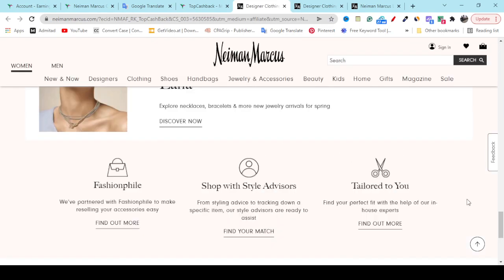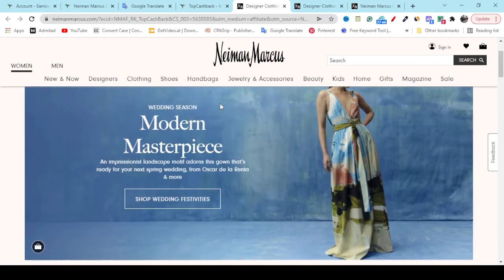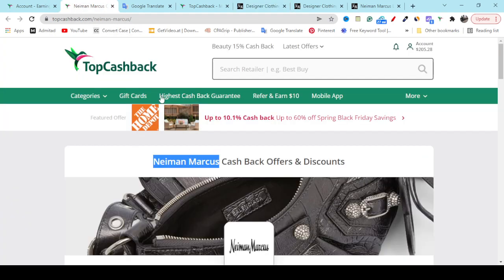Now if you need coupon codes, cashback, or discounts on any product you buy from this website, go to my YouTube video description's second link and create a free account on the TopCashback website. After creating your account, you will see a search option — search for Neiman Marcus and hit Enter.